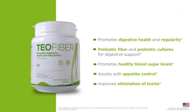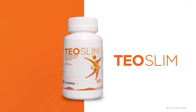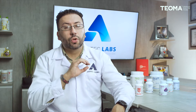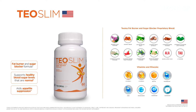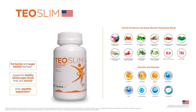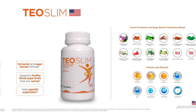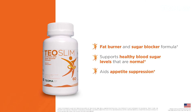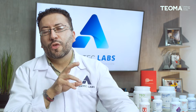The second great product is Teoslim, a capsule product which is a fat burner and sugar block formula. It contains great ingredients such as Guggul resin, alpha lipoic acid, vanilla, licorice, yarrow, bitter melon, juniper, cayenne pepper, cinnamon, gymnema sylvestre, and white mulberry. It's a great product to burn fat and block sugars, and importantly, it doesn't contain any stimulants.